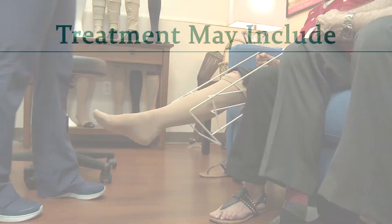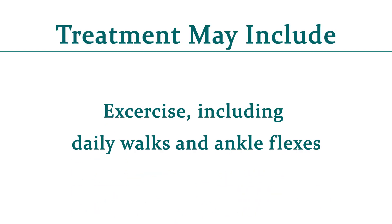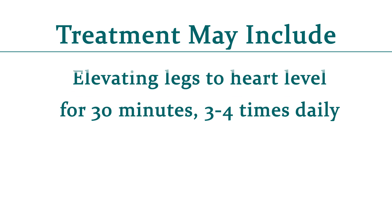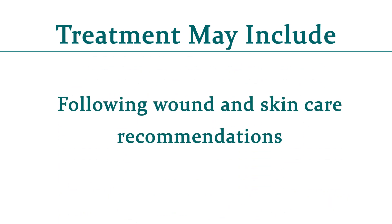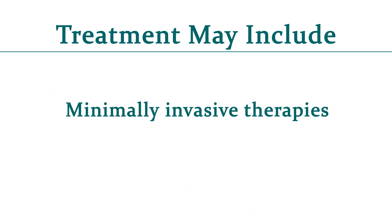Remember, your overall treatment plan may include wearing compression stockings, exercise including daily walks and ankle flexes, elevating your legs to heart level for 30 minutes 3 to 4 times daily, reaching your ideal body weight and leading a healthy lifestyle, following wound and skin care recommendations, taking medications as prescribed, and you may need minimally invasive therapies. We also collaborate with YRMC experts who specialize in wound care, infectious disease, diabetes, and more.